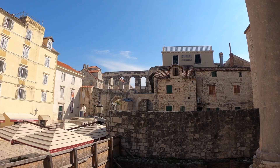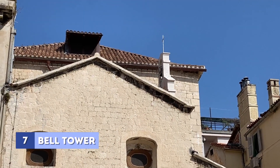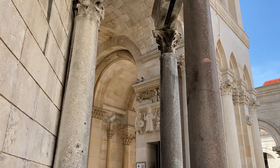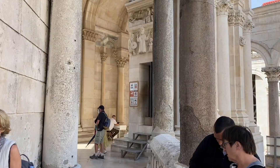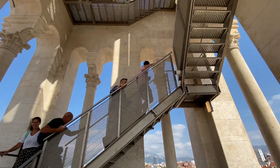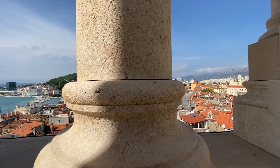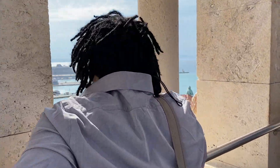Next was a climb up the cathedral's bell tower. Look at how narrow this staircase is — this is how I'd imagine the climb inside the Pyramid of Giza would be. The stairs may be narrow but the view is beautiful and will be a real highlight of your trip to Split.